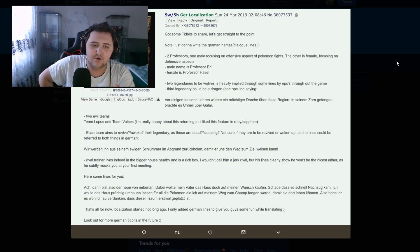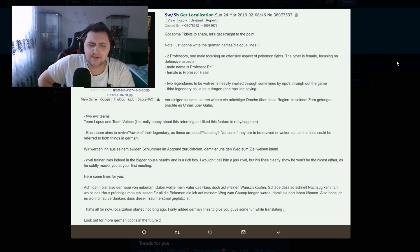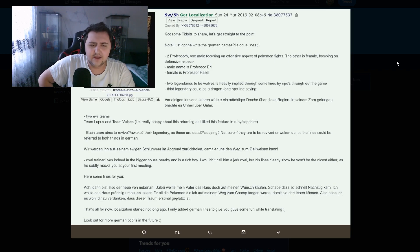He says there are going to be two professors — one male focusing on the offensive aspect of Pokémon fights, the other female focusing on defensive aspects. The male's name is Erl, and the female is named Hassel. I feel like those might be two German comedians or something — similar names to comedians I vaguely recall — but maybe not.